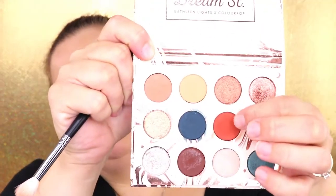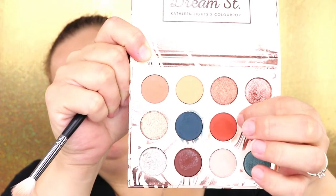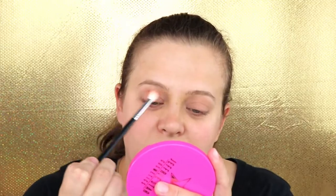Taking another fluffy brush, I'm going to go in with the shade Potion and put this in the crease and on the outer corner.